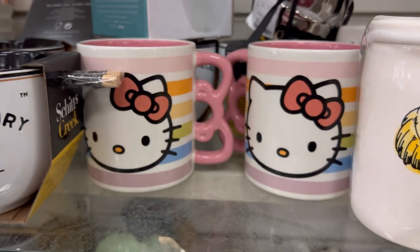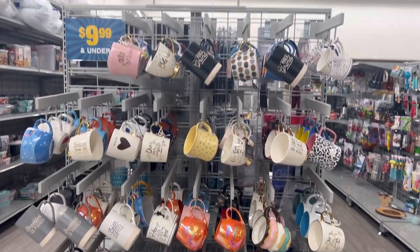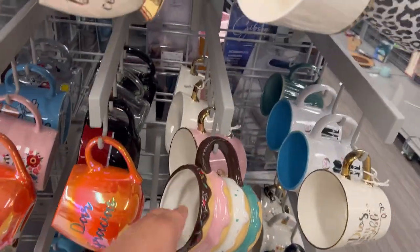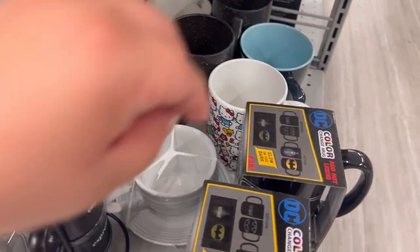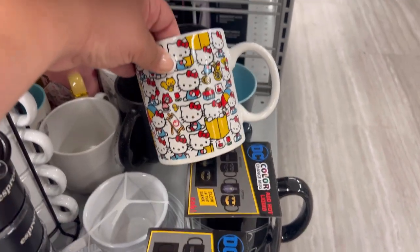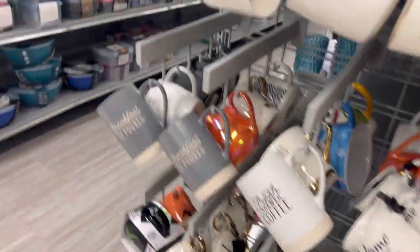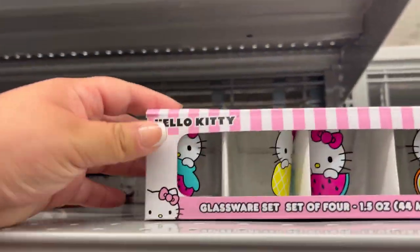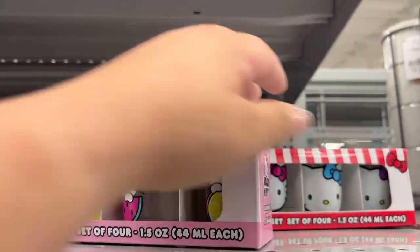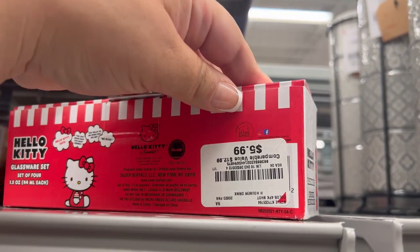Here's day two of hunting. First up was Home Goods but they only had the Hello Kitty mugs we've all seen. Then I headed to Burlington, still looking for that fall glass mug, but I think I missed it. They did have this cute donut mug and still had the Hello Kitty mug from my previous video. As I was walking to the next aisle, I found these adorable Hello Kitty shot glasses — only $5.99 with two styles. I loved the one with all the different colored bows.